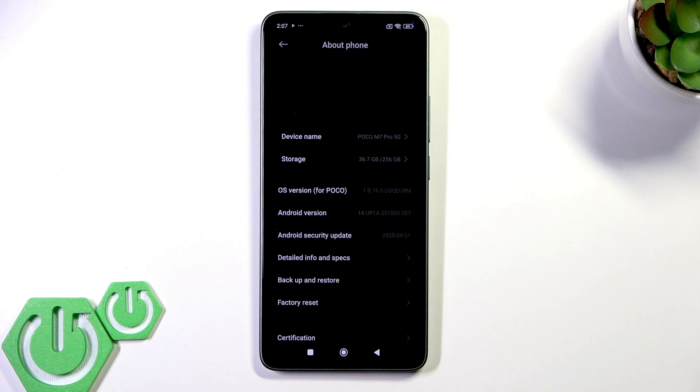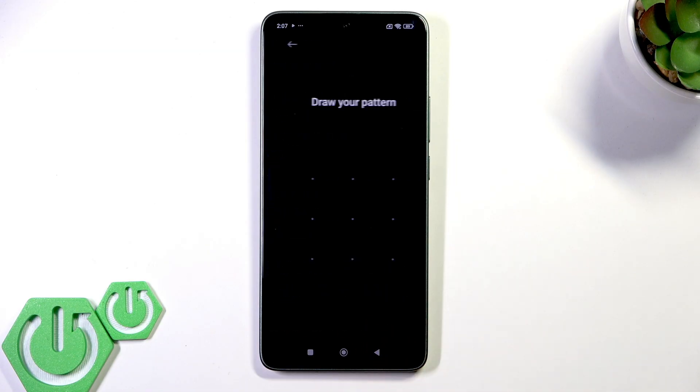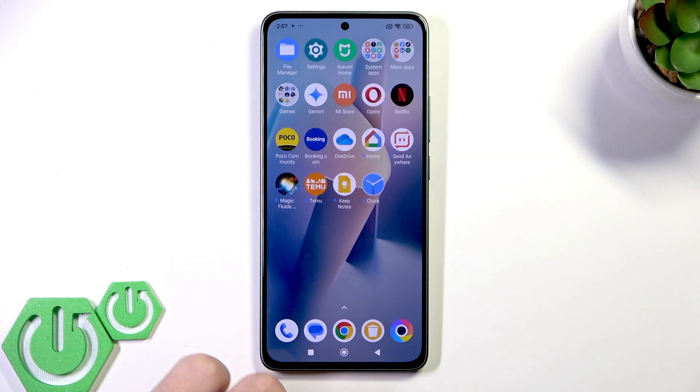Go to Factory Reset, click Erase All Data, confirm your pattern, and click Factory Reset. If none of that helped, check for hardware issues like a damaged touchscreen or a malfunctioning digitizer. In that case, it's best to contact Poco support or visit an authorized service center for professional diagnostics and repairs.